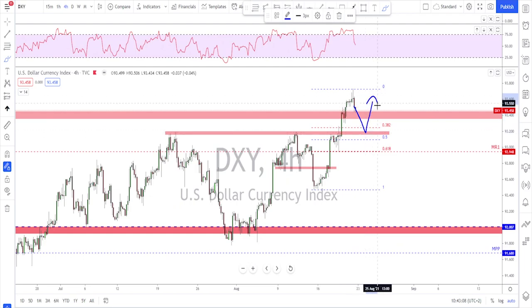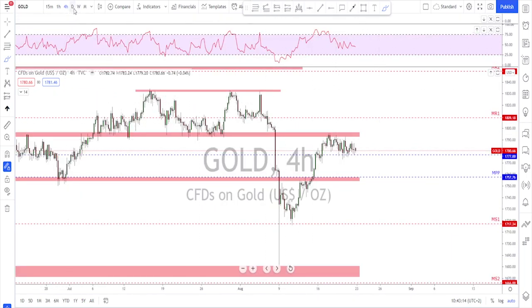I'm first watching this level for a potential correction, retest of the broken structure, and maybe continuation to the upside if we get bullish evidence.